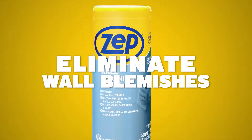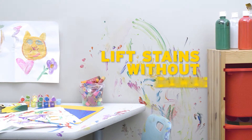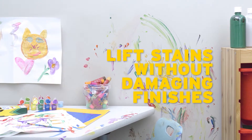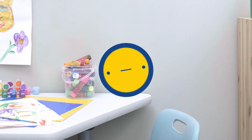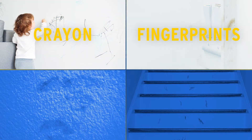Wall blemishes are history with ZEPP Interior Wall Wipes. This pro-trusted formula lifts scuffs and stains without damaging finishes or leaving a residue. Just pull, wipe down gently, and allow to dry. One look at the results, and you'll know why for over 80 years, pros have trusted ZEPP to do the job on a variety of surfaces.